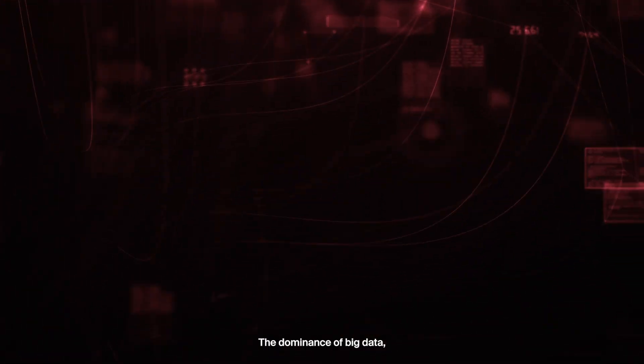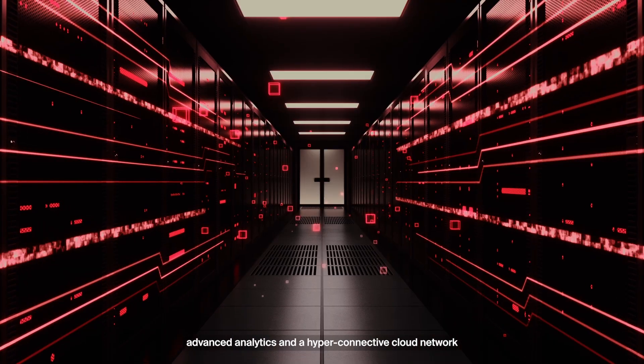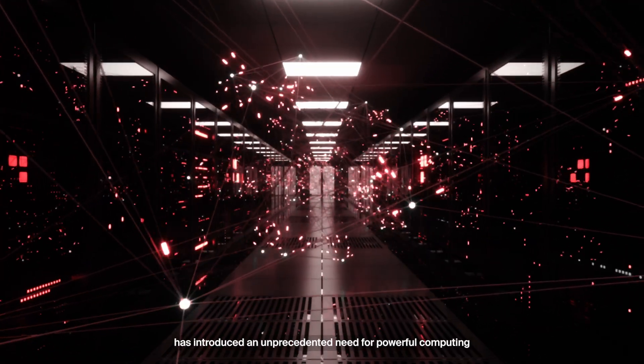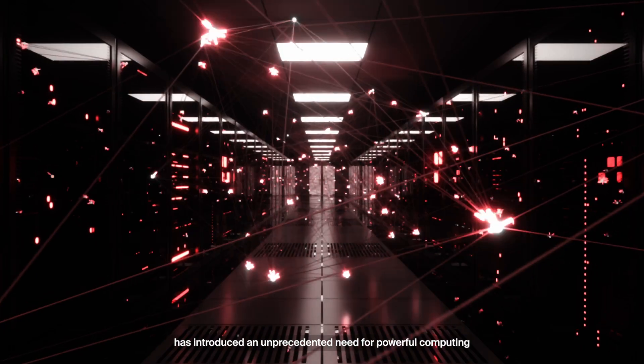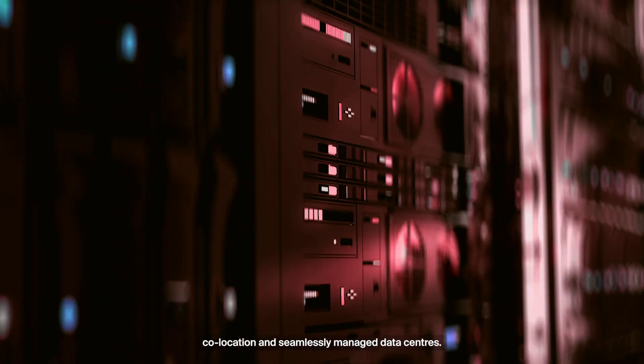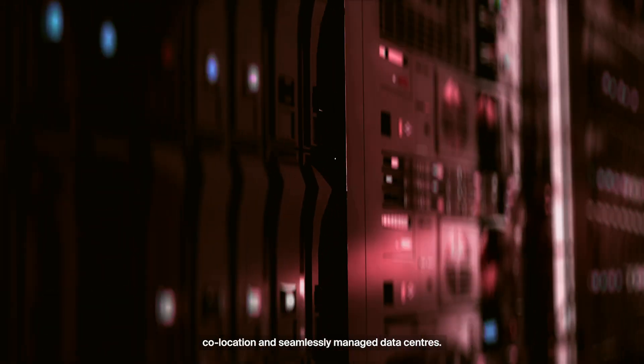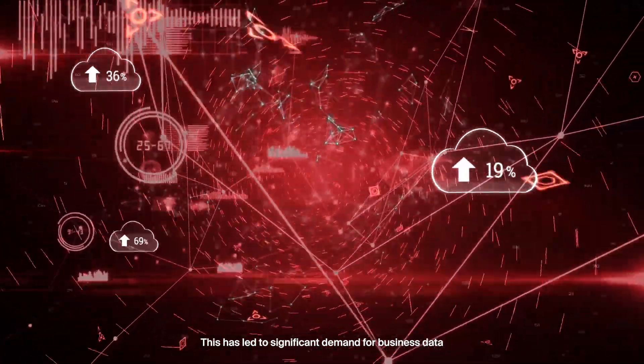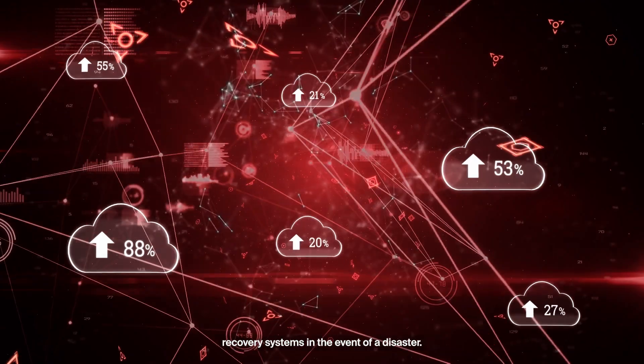The dominance of big data, advanced analytics, and a hyper-connective cloud network in the era of the digital enterprise has introduced an unprecedented need for powerful computing, co-location, and seamlessly managed data centers. This has led to significant demand for business data recovery systems in the event of a disaster.